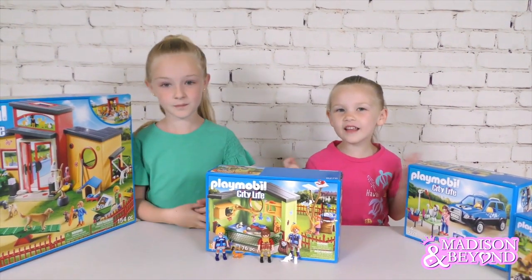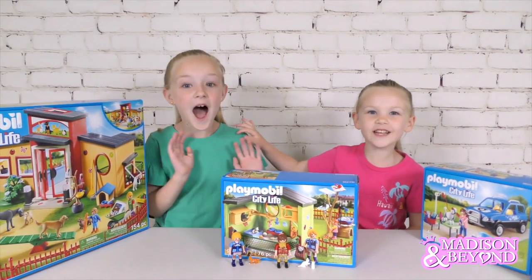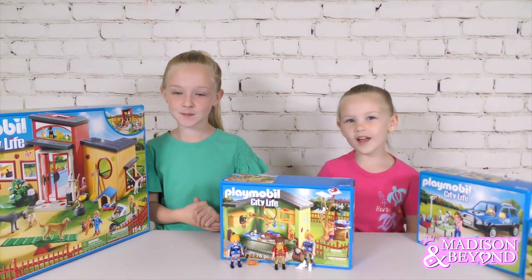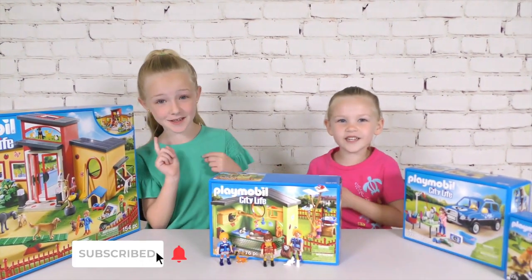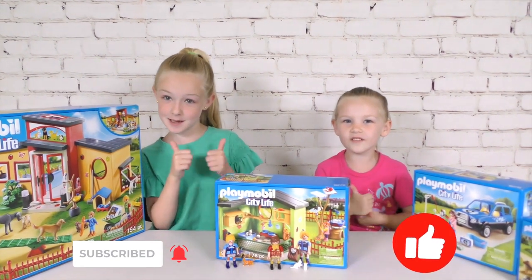What's up guys? It's Madison here and Trinity. Hi guys. Welcome back to my channel. Before we get started, click the subscribe button, channel notifications, give me a huge thumbs up.